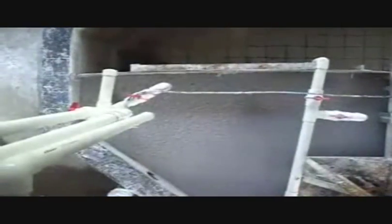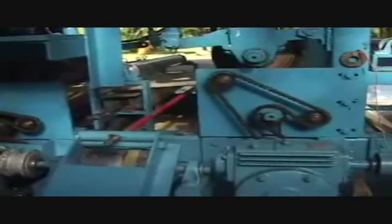Making paper from recycled materials results in 74% less air pollution and 35% less water pollution than virgin paper. The paper plant currently recycles all recyclable paper from the university and approximately 50% of the stems from the banana plantation into a variety of paper products.